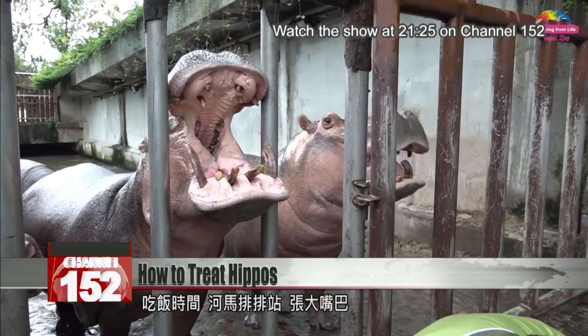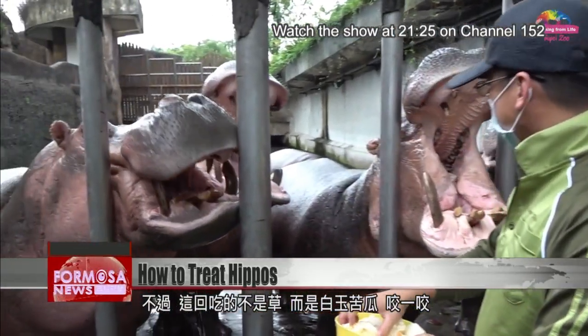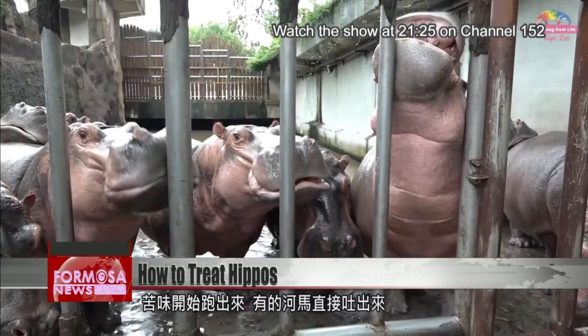It's lunchtime. Hippos line up to get their meal. But shock, horror — it's not tasty grass, it's bitter melon. After tasting the bitterness, some hippos spit it out.